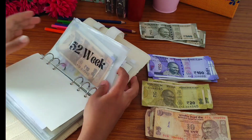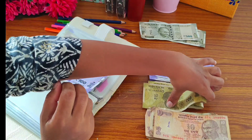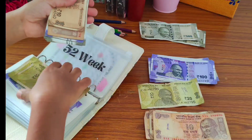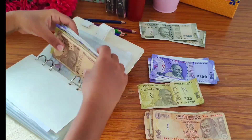Now we are going to scale up to add 300 rupees. Let's count — 500, 1000, 1240, 1300, 1400, 1500, 1600. So I am going to save 1600 rupees.